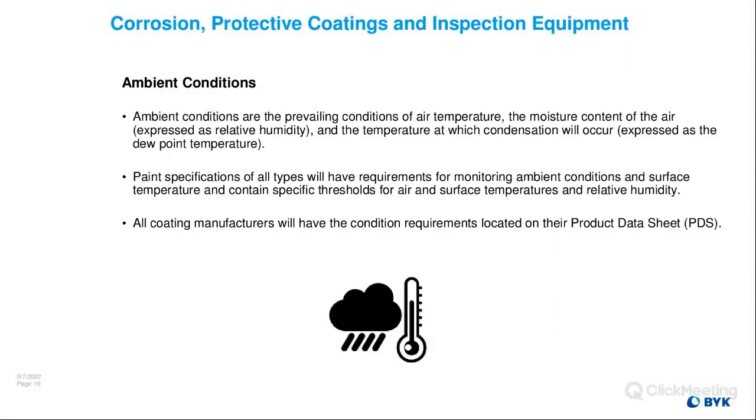Ambient conditions are the prevailing conditions of air temperature, moisture content of the air expressed as relative humidity (RH), and the temperature at which condensation will occur, expressed as the dew point temperature. Paint specs of all types will have requirements for monitoring ambient conditions, surface temp, and contain specific thresholds for air and surface temperature and relative humidity. A coating specifier or architect works with the coating manufacturer — every single can of paint has a recommended application range on the side, whether it's industrial epoxy or regular house paint.